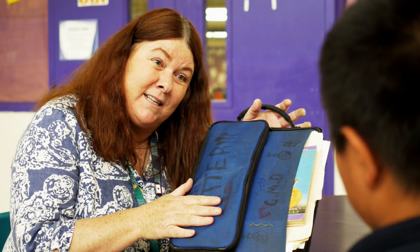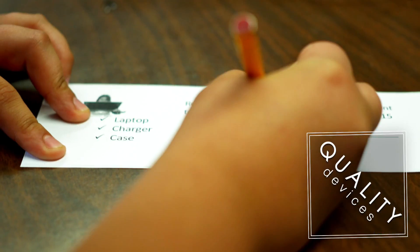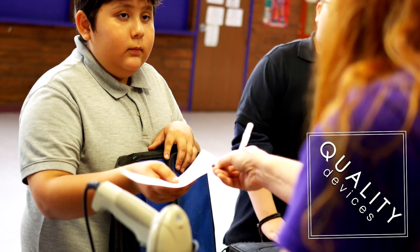For example, cases that have been written on are cleaned with hairspray. If there are damages, students have a conference and pay a fine. We go through this process to make sure our students have quality devices and can take care of any damage they've caused.